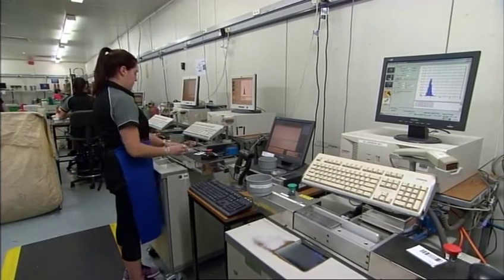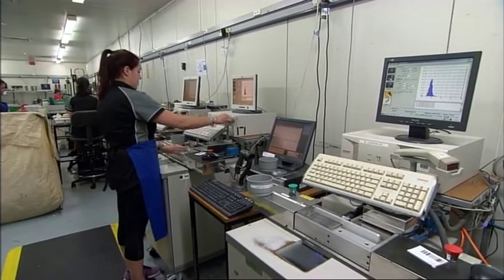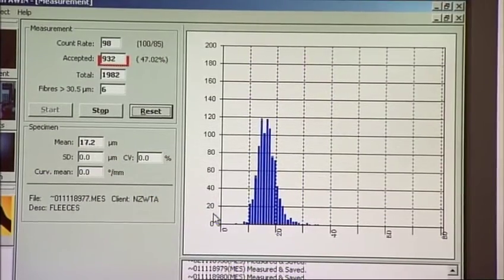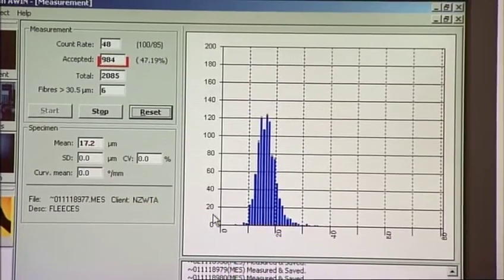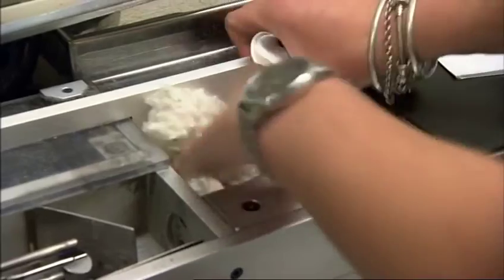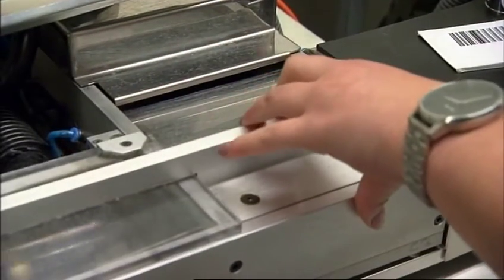The cost is around about one cent per kilogram based on an average lot size, so we believe in terms of the marketplace that it's very cost effective. We see within the marketplace price differentials of up to 50 cents a kilo on adjacent length descriptions, and so by being able to objectively measure that, we will be able to capture a lot of that benefit financially going back to the grower.